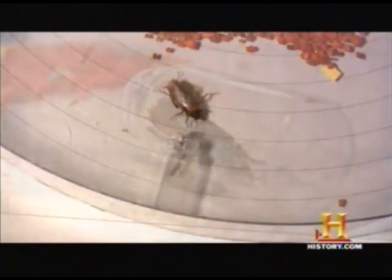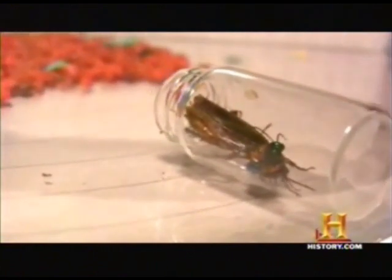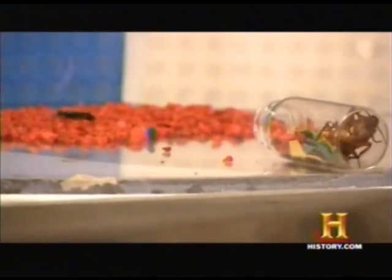But if the wasp can target her venom so well, why doesn't she simply deliver a death blow? Inside the burrow, the wasp lays her egg on the roach. With survival of her offspring at stake, the wasp's precision now makes sense. The wasp barricades the defenseless roach inside the burrow.